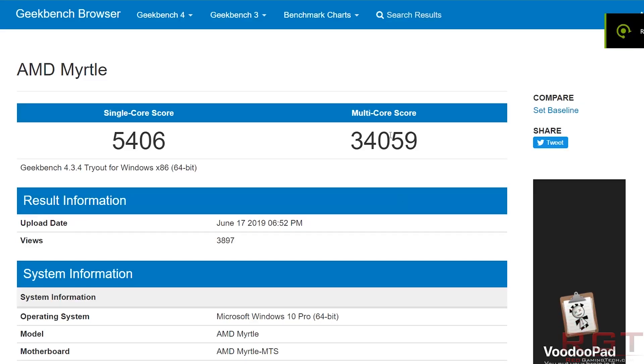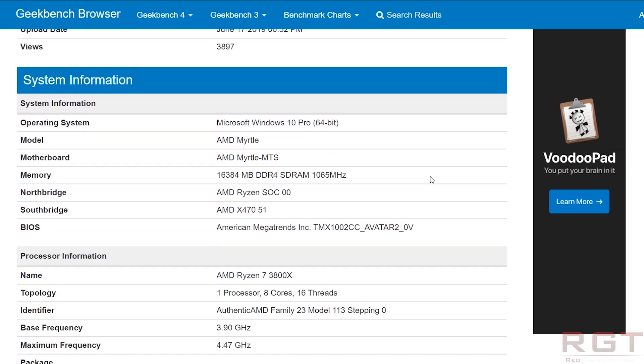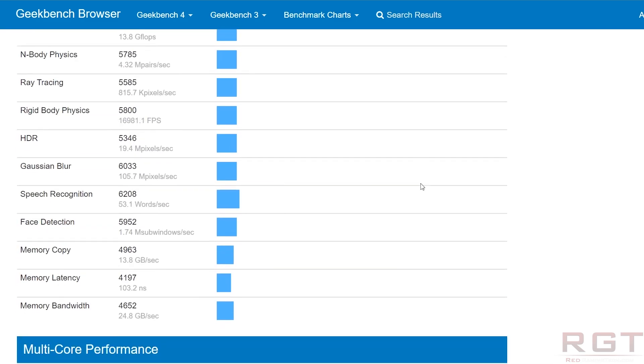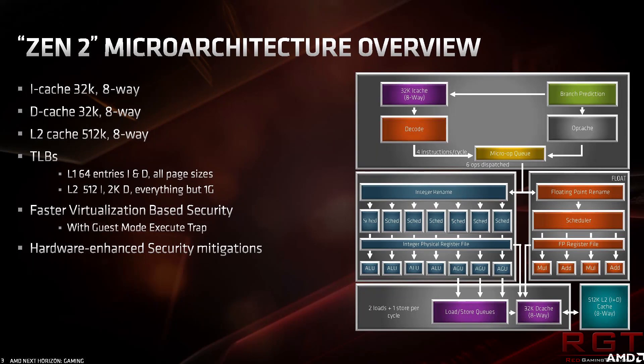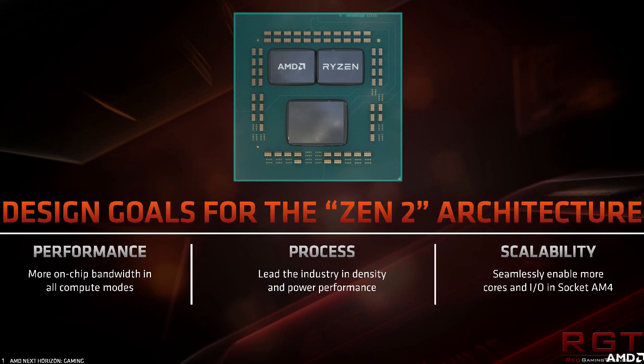It goes without saying that the specifications we can basically sing by now, especially when it comes to cache sizes. We have level 1 instruction and level 1 data caches, both registering at 32 kilobytes times 8 for each of the cores. 512 kilobytes of level 2 cache, and finally the level 3 cache is 16 megabytes times 2. When it comes to the performance, we have a single-core score of 5,406 with a multi-core score of 34,059.